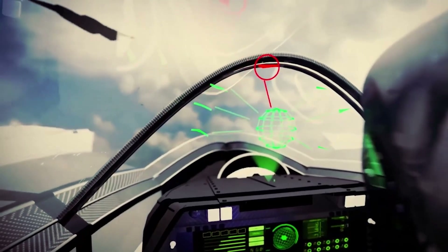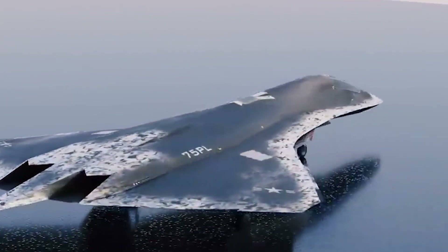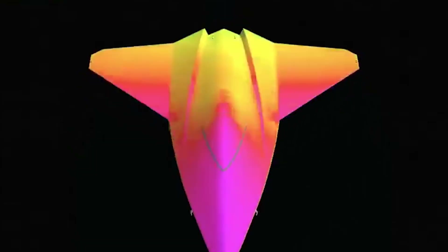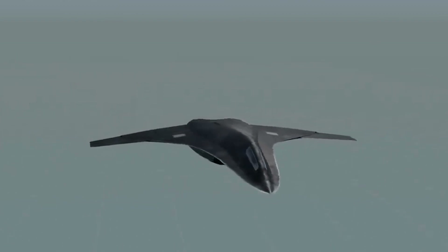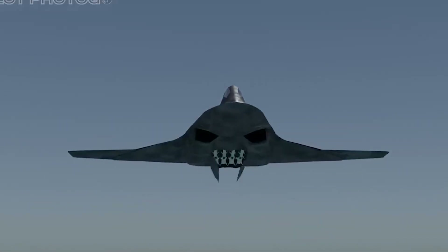Such technological innovations are not merely enhancements — they are critical tools that enhance mission success and pilot safety. In terms of performance, the F-47 is engineered to deliver exceptional speed, agility, and stealth capabilities. Powered by an advanced twin-engine configuration, the aircraft is capable of reaching supersonic speeds with remarkable rapidity. This high thrust-to-weight ratio is essential for both offensive strike missions and rapid interception scenarios. Beyond its raw speed, the F-47's design incorporates a carefully optimized stealth profile. The aircraft employs advanced radar-absorbing materials and a refined airframe geometry that significantly reduce its radar cross-section. This stealth capability is crucial for modern air combat, allowing the F-47 to operate in contested environments where detection by enemy radar could compromise mission integrity.